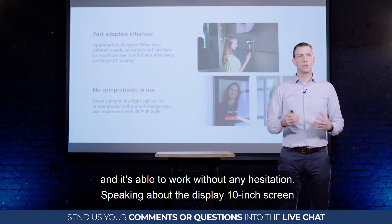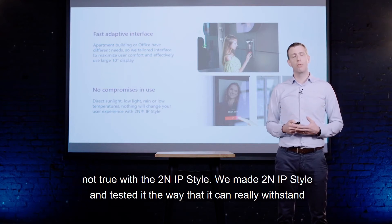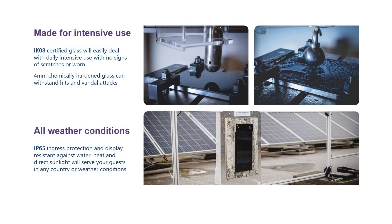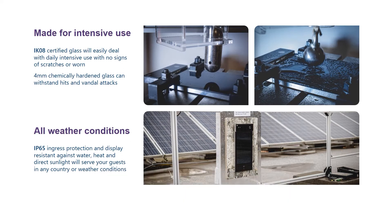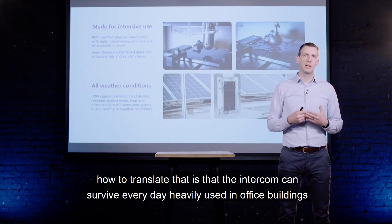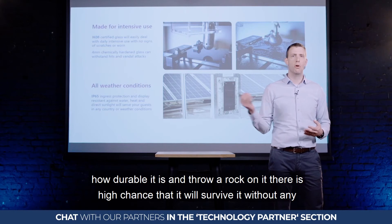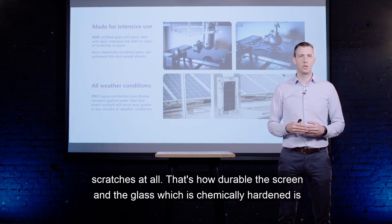A 10-inch glass-covered screen might seem fragile, but that is not true with 2N IP Style. We have tested it to withstand all conditions that may arise during the life of such an intercom. More importantly, we are certified to IK08 impact resistance. In plain terms, the intercom can survive heavy daily use in office buildings, and even if a child throws a rock at it in an apartment building, there is a high chance it will survive without any scratches — that is how durable the chemically hardened glass is.